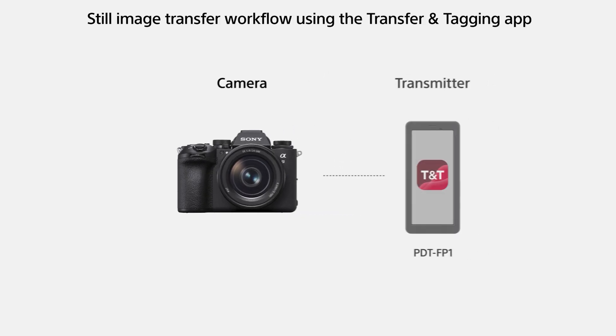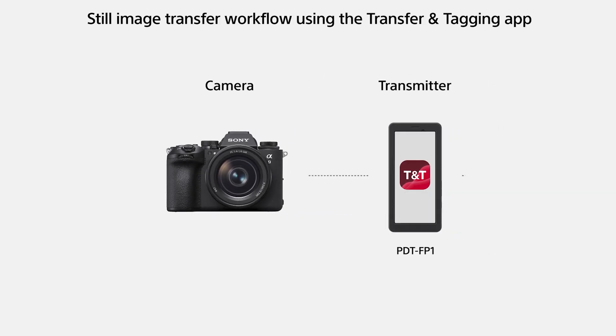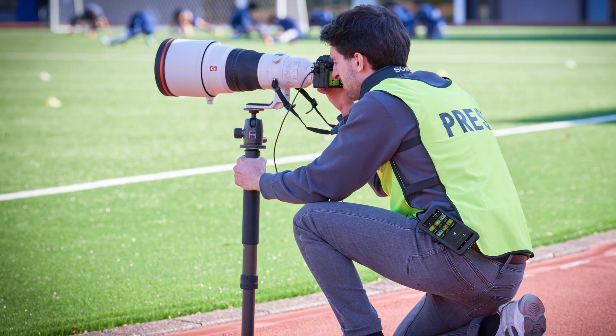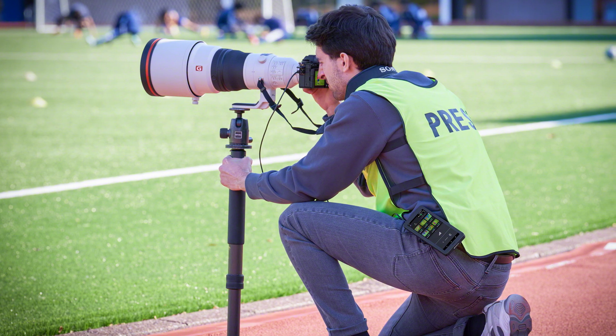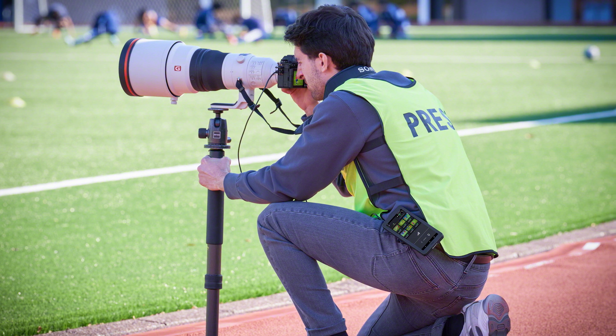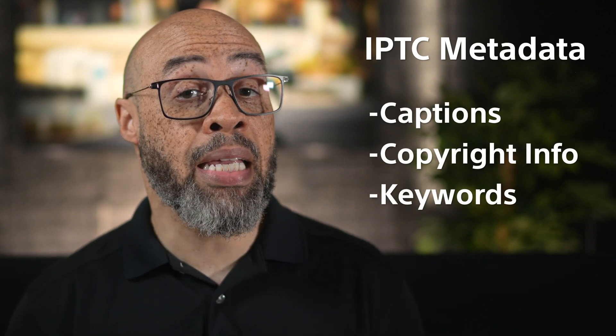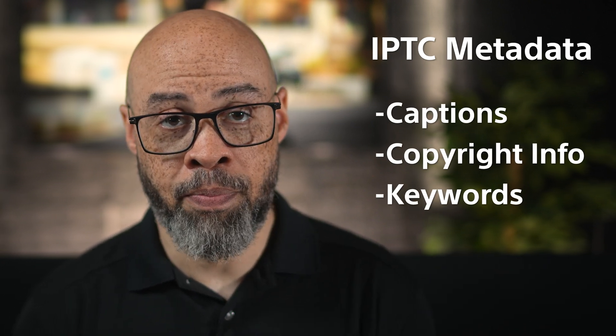The Transfer and Tagging app simplifies transferring photos and videos from your PDT-FP1 to FTP servers or other destinations. It's especially useful for journalists and sports photographers who must quickly send images for publication or review. One standout feature is its support for IPTC metadata, which allows users to tag files with crucial details like captions, copyright information, and keywords — all before transferring. This makes it an essential tool for creators who need their files ready for immediate use or archive.